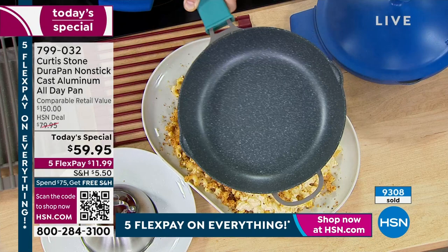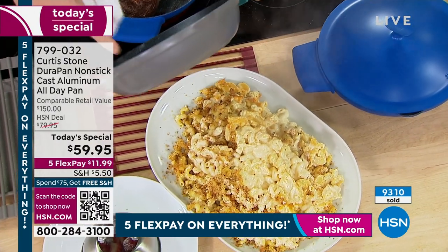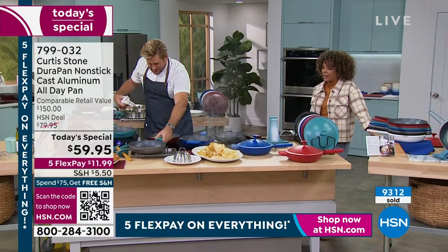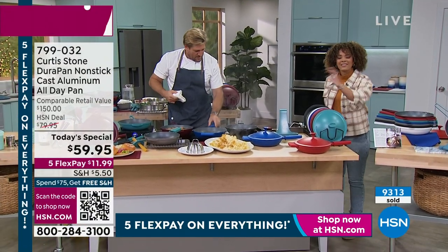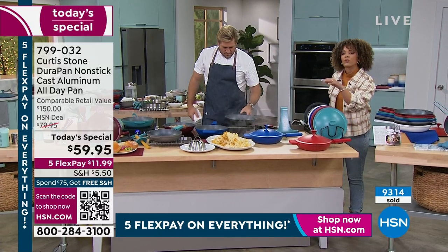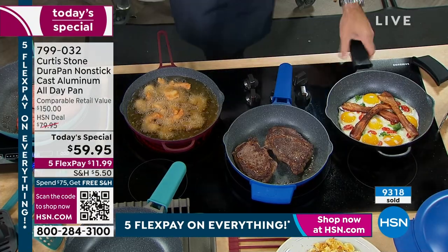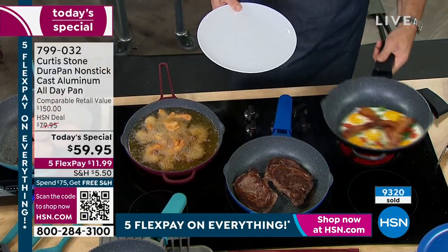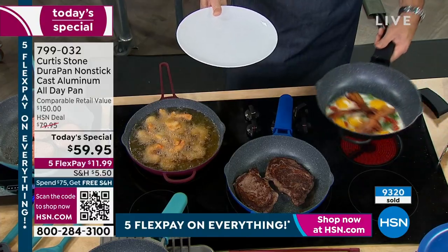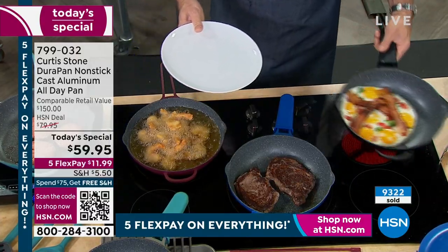This was just baked in the oven for 45 minutes - look at it, it looks like it just came out of the box. That's the stone gray. That Durapan technology is really what put Chef Curtis Stone on the map here at HSN, making him the top-rated customer brand here. You vote that - not us. You give them five stars after five stars because it works.